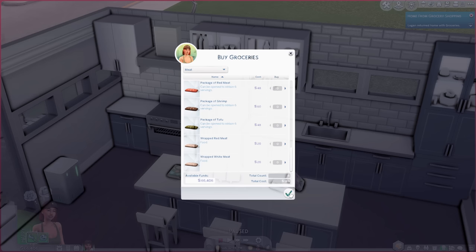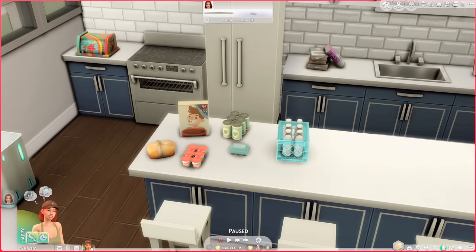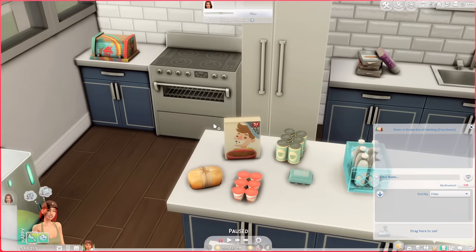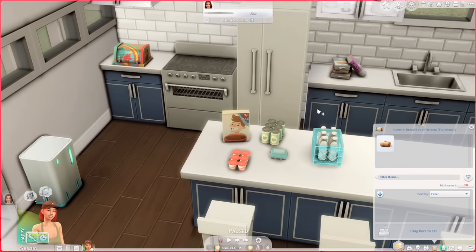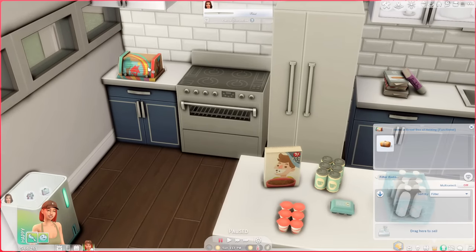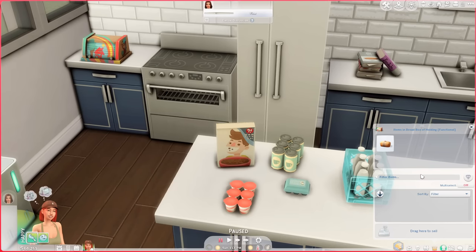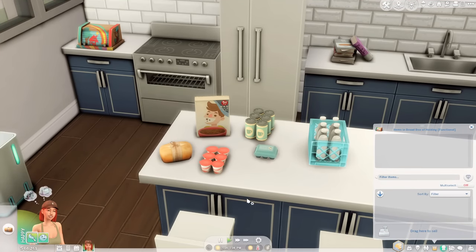With Seriously's Complete Cooking Overhaul, a bunch of in-game items have been made functional, like this bread box — called the Bread Box of Holding. You can open its inventory and toss a loaf of bread in so it's officially holding bread. You can even name it, store other groceries, or purchase cookbooks from it. You can't slice the bread while it's in the box though — you have to drag it onto the counter, open it, and then it turns into individual bread slices.